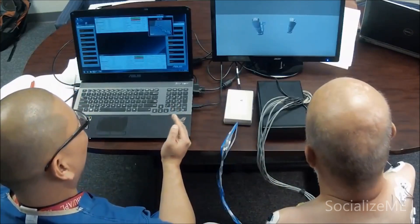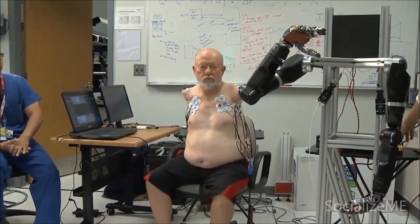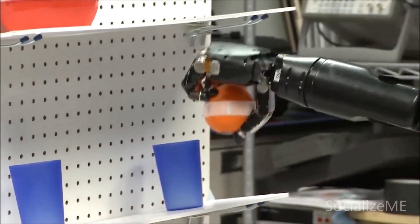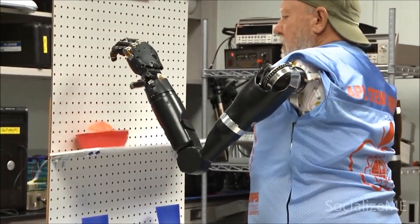This unique opportunity of interfacing with the end user utilizing our technology provides valuable feedback to the team — feedback that will assist this DARPA-developed technology in helping wounded warriors and others to regain the 27 degrees of freedom possessed by the human arm.